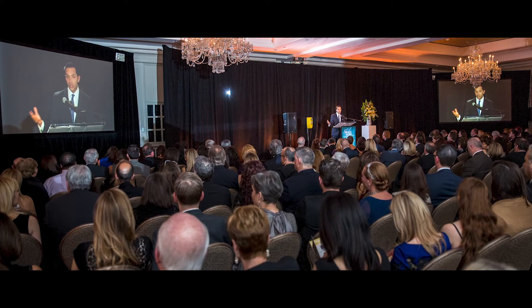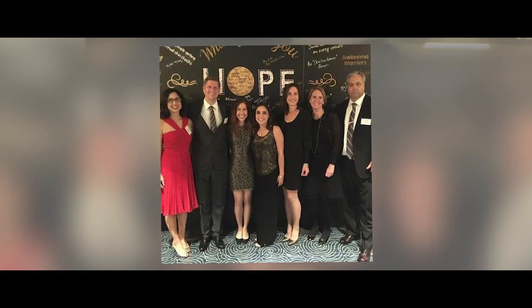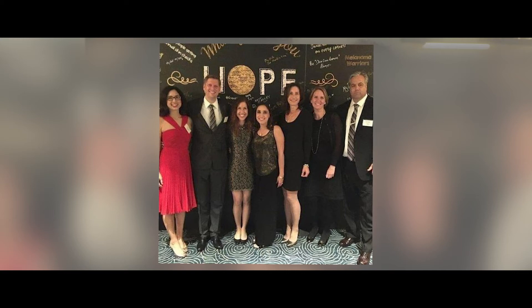My mom died in 2015 from melanoma, so that year we attended the Shades of Hope. It just became more personal at that point. Lisa was very involved during the time my mom was sick, sharing information, and knowing that we had somebody so knowledgeable and educated — and had educated others about it — was fantastic for us all.